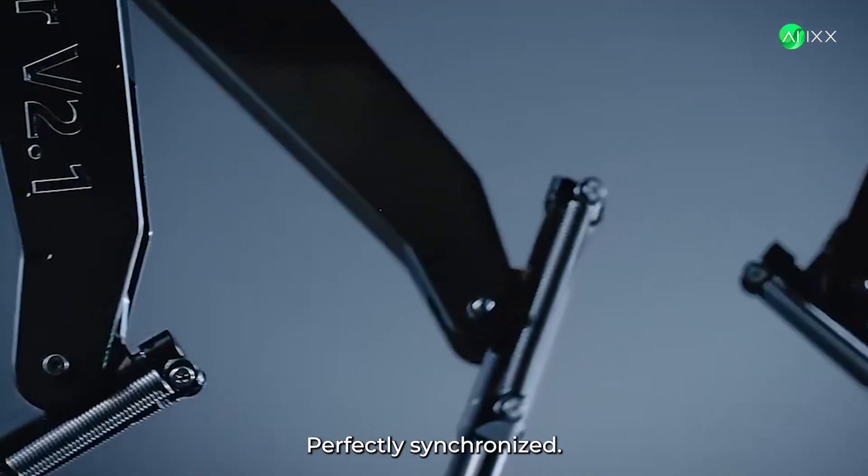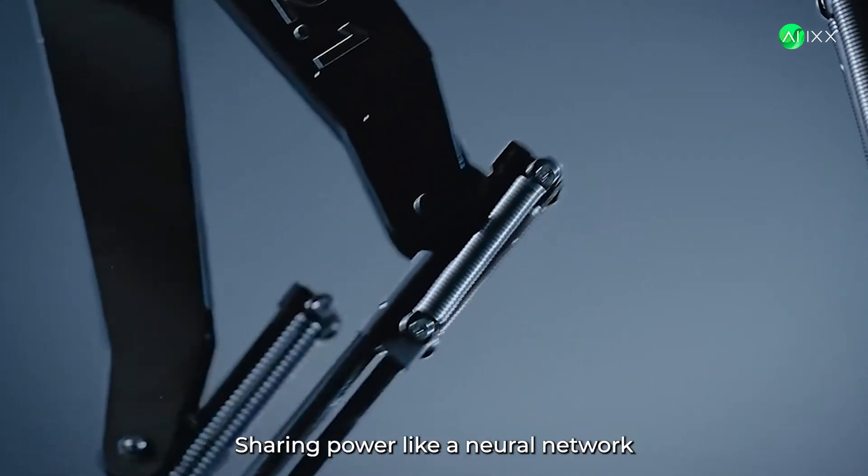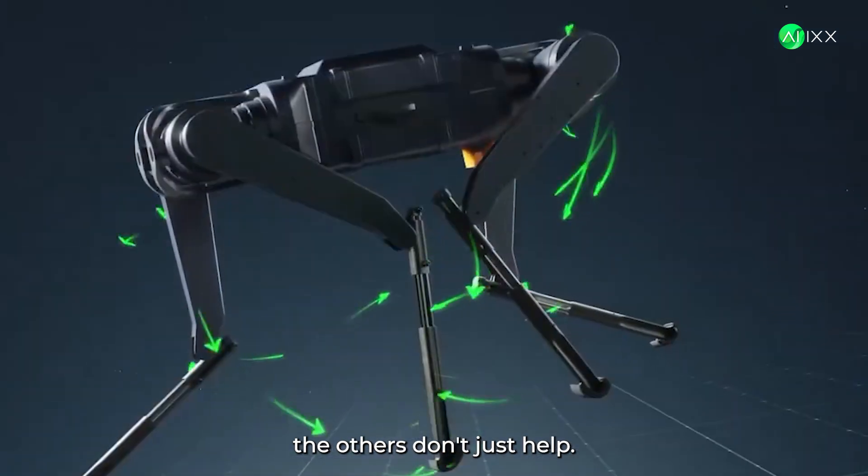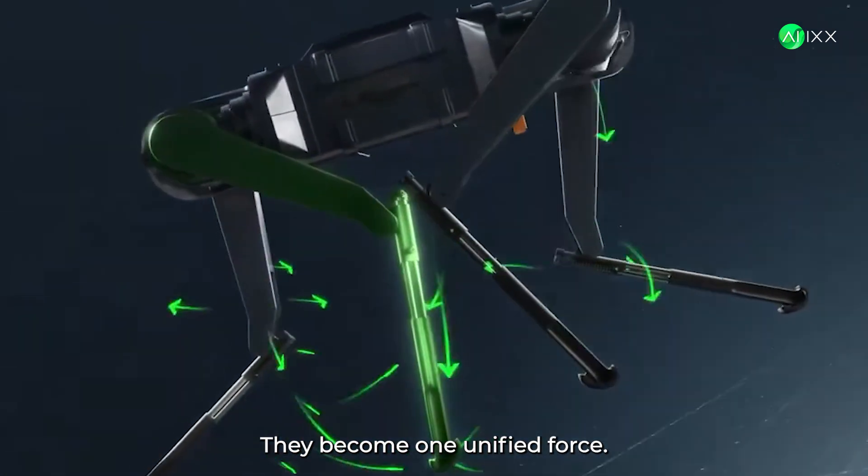Every step, every movement, perfectly synchronized. Four legs sharing power like a neural network made of pure energy. When one leg needs power, the others don't just help — they become one unified force.